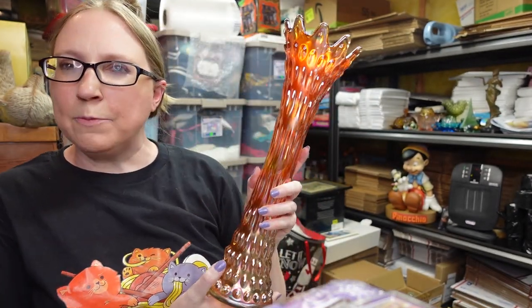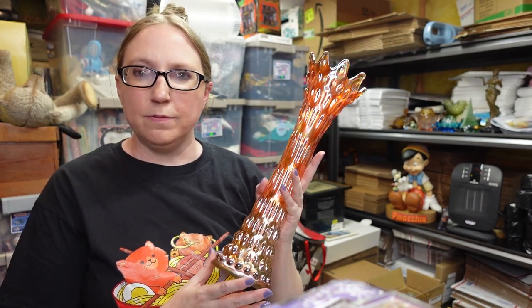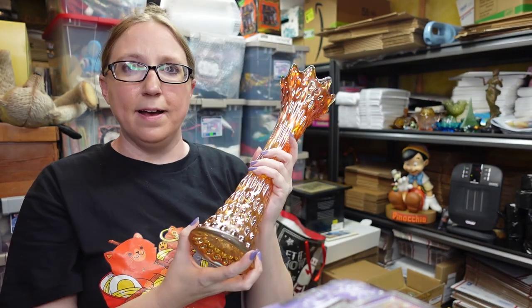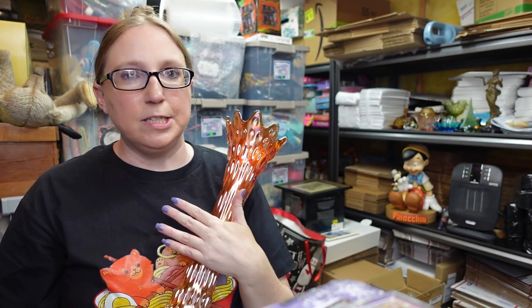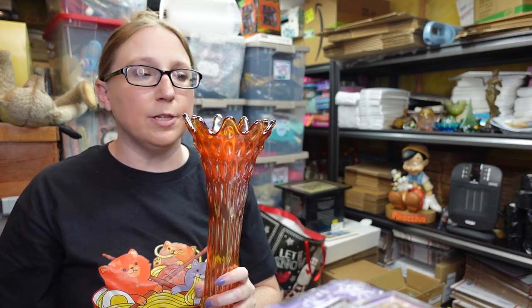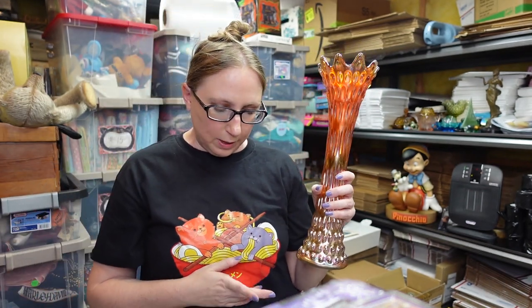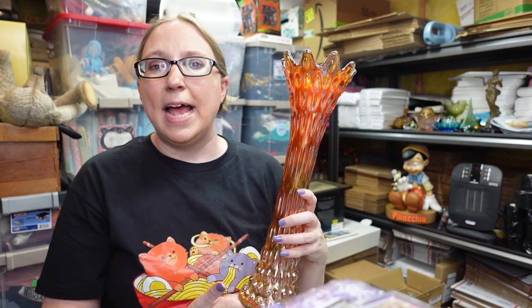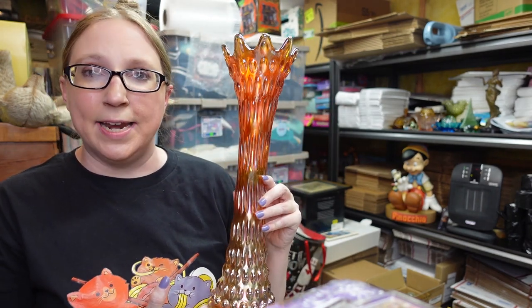This also came from an auction recently. This is a Fenton Carnival Glass vase. People at the auction who have antique booths were saying that Carnival Glass is starting to come back around. We did win this for a bid of $10, and I have it listed as a buy it now for $69.99.